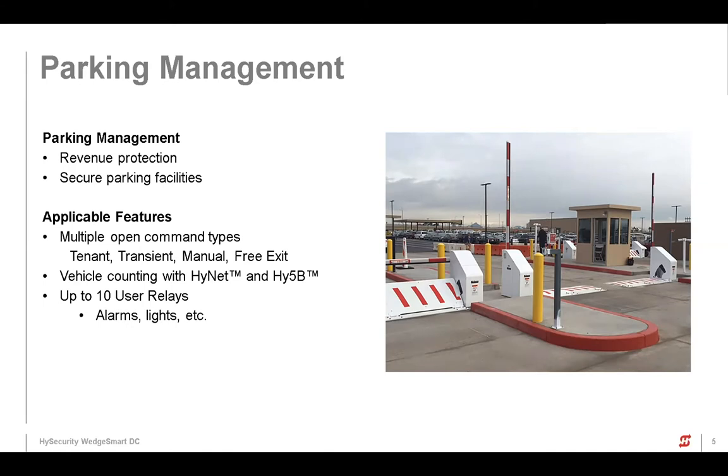That gives it different kinds of counts — you can have tenant counts, transient counts, all those things. So you can monitor and pay attention to different kinds of traffic. If you want to separate shuttle buses from rental cars going in and out, you have different contacts available. And much like our other barriers, it uses our HINET and HY5Bs, and plenty of relay outputs for guards, security, flashing lights, buzzers, anything like that.